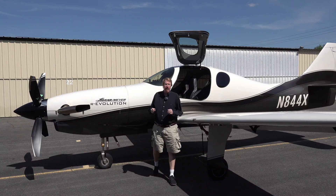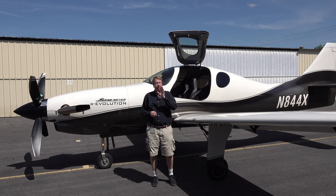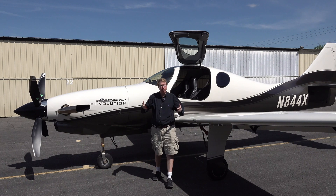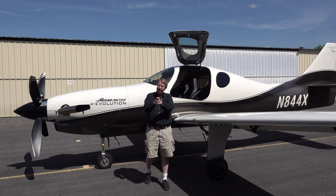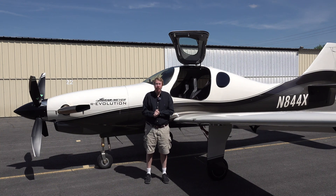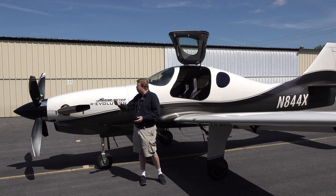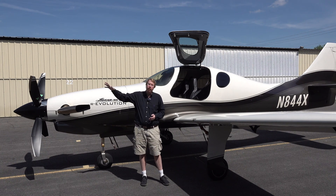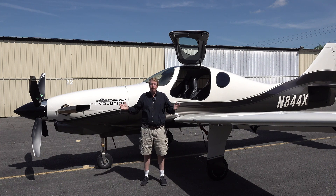Hey everybody, Austin Meyer here, and today we are going to do an Xavion flight test. Xavion is an app that I wrote that is designed to guide an airplane safely down to the ground after an engine failure. Today we're going to find out, at least in this scenario, if an airplane can actually do it. I'll take my Evolution up, maybe 15,000 feet or so, somewhere over Central South Carolina. I'll pull the engine back, hit the emergency button on the iPad, and we will follow the hoops in Xavion down to whatever runway it guides me to. So, let's give it a try.